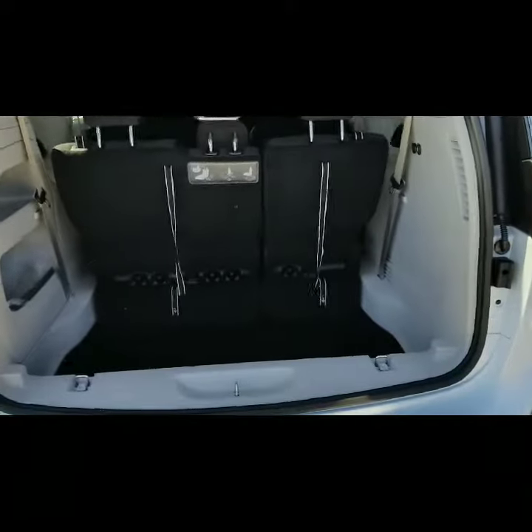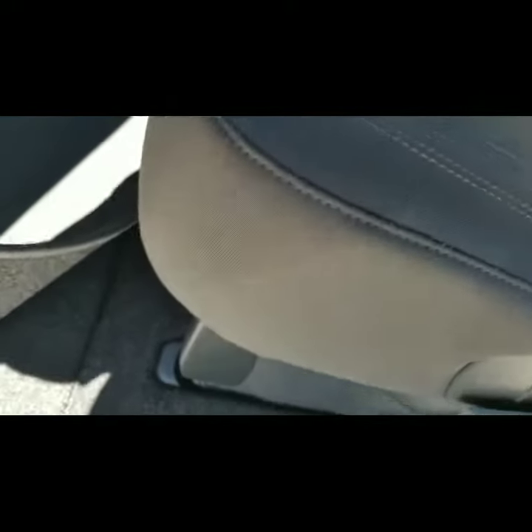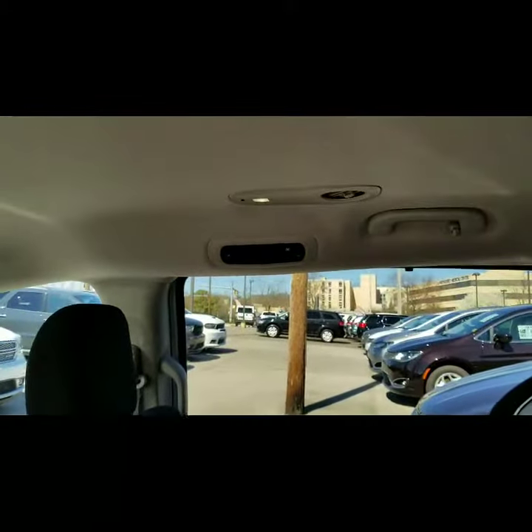It also has stow-and-go for both sets of seats. Taking a look at the inside, you have the stow-and-go matting here. There's good room and space in between, and an individual AC unit for the back, which is also good.